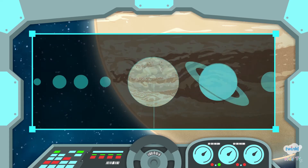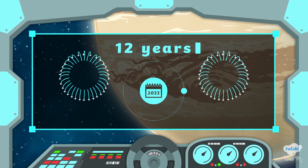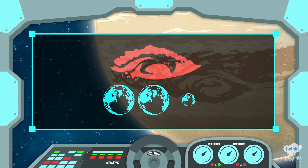Jupiter is the biggest planet in the solar system. Its orbit lasts 12 years. Jupiter has a red spot which is three times the size of Earth.